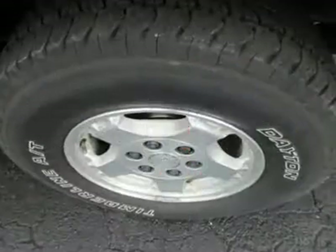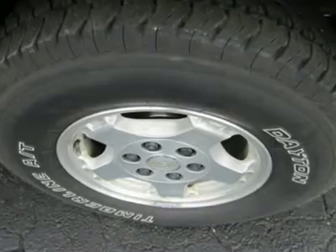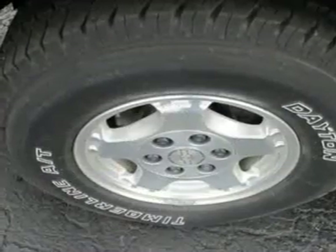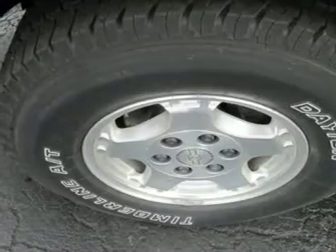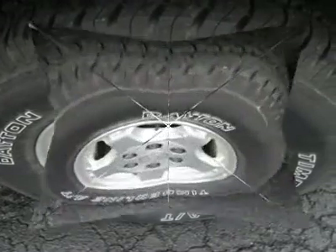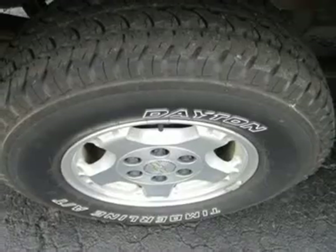Ours comes with the optional 5.3-liter 324-cubic-inch engine, rated at 285 horsepower and 325 pound-feet of torque. That's enough to smoke the rear tires at will. The fat torque curve is useful for light towing and hauling, but it's also a lot of fun for commuting and touring.